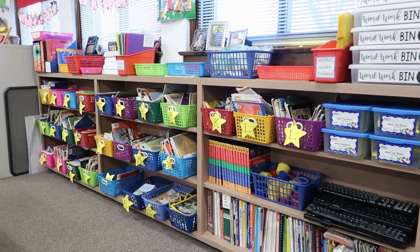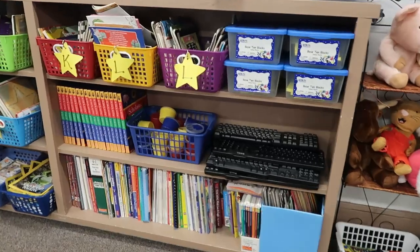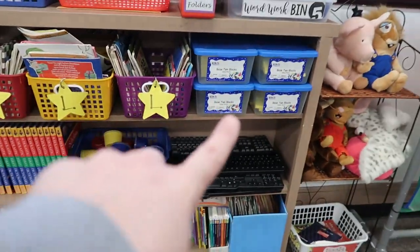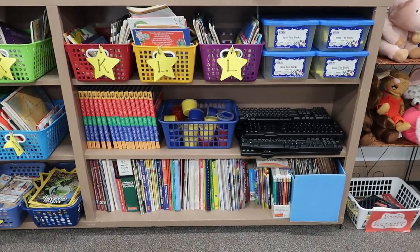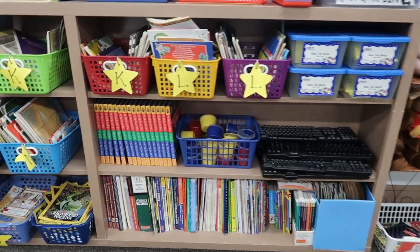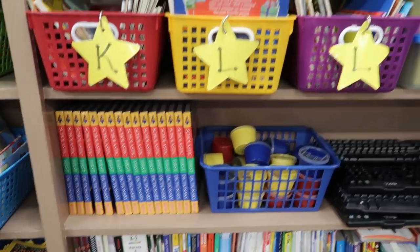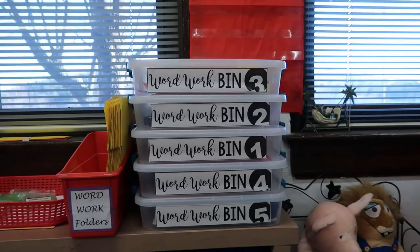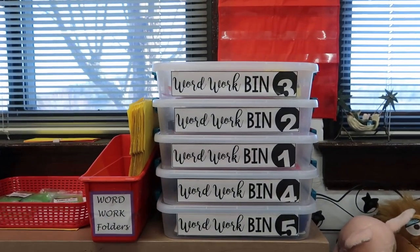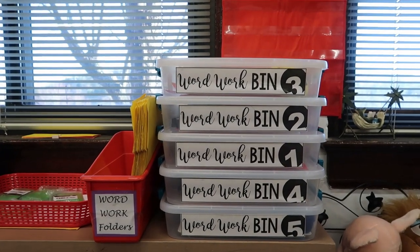There's a lot going on on this bookshelf back here. On this side I just have some base 10 blocks, keyboards for my word work, and teacher books down there on the bottom. I have some children's dictionaries and then up here I have my word work bins.